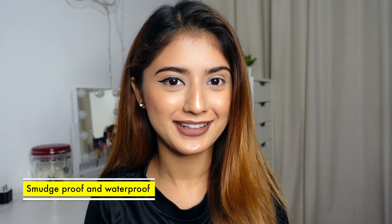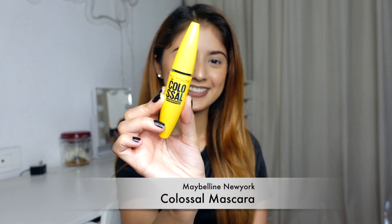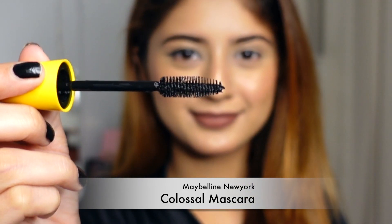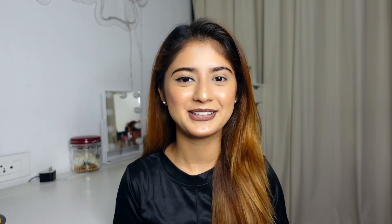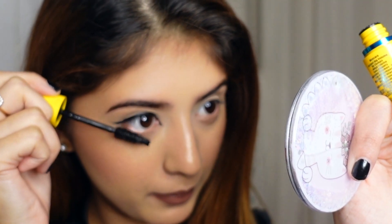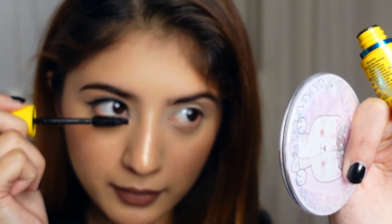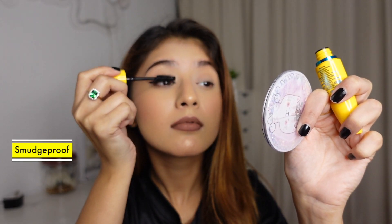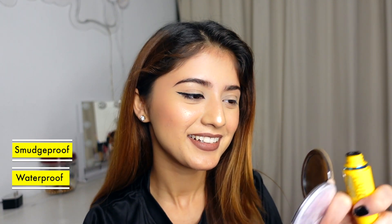Now let's start with mascara. I will use Maybelline Clausal Mascara — this is my favourite mascara and I use it every day. As you can see, how much volume is in one coat. It lasts for 12 hours and it is also waterproof. Look how lovely my eyelashes are!